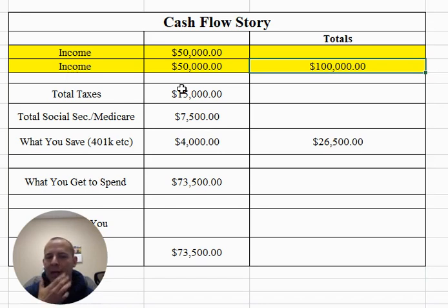Well, the first thing we subtract out is what you spend on taxes — you don't really get a choice, you have to pay the federal government. The second place where money goes is that you have to contribute to Social Security and to Medicare, so we're going to back out another $7,500. And then the last part is, let's say you're saving $4,000 to your 401ks. Those three added up come to $26,500.